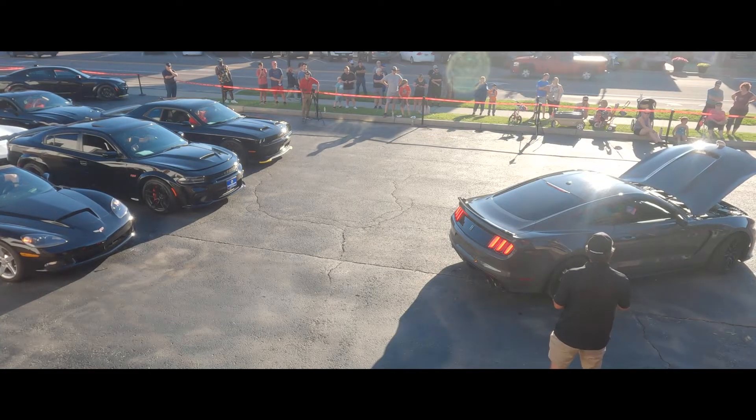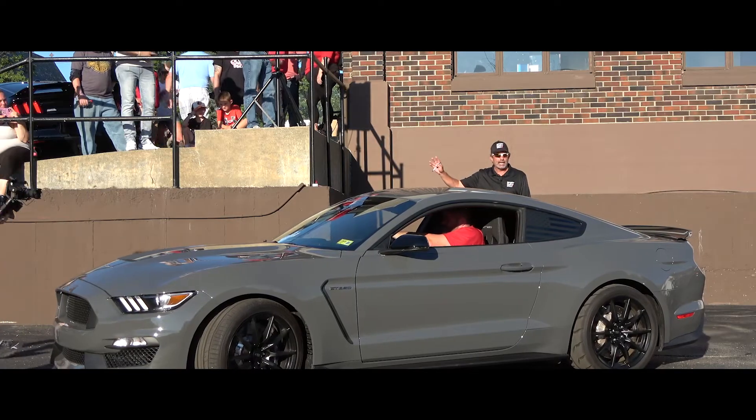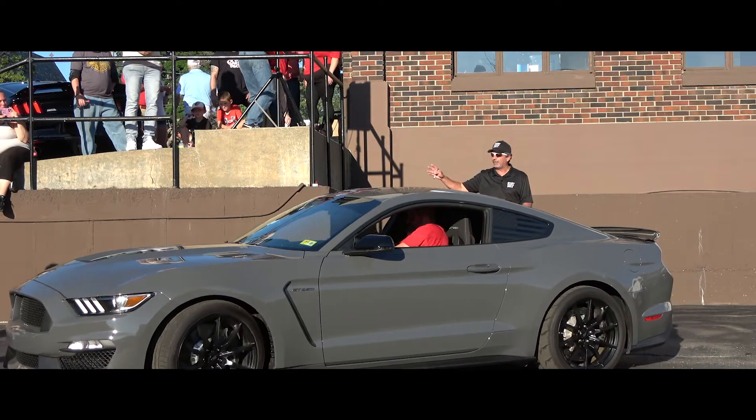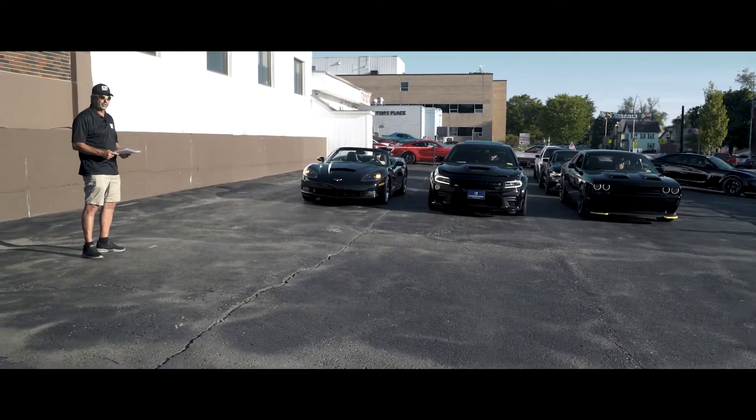Some of you noticed the GT350 we have up above — that one just came in today as well and is available for sale. Very low miles on it. It's pitch black — gorgeous, gorgeous car.